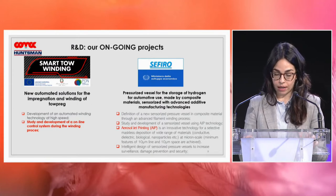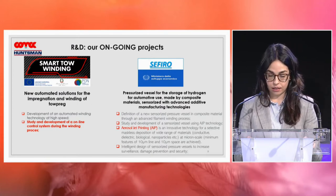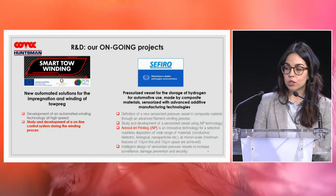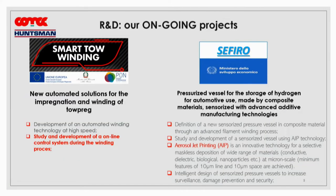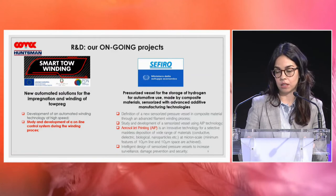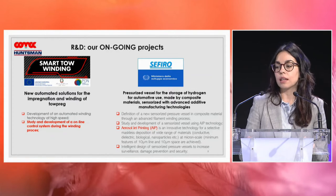Most of our R&D activities are funded by our internal department but also by the European Community. We currently have two ongoing R&D projects. The first, Smart Winding, is focused on a new automated solution for the impregnation and winding of topreg. The second, SEPHERO, is focused on the development of a pressurized vessel for hydrogen storage for automotive use, made from composite materials and sensorized by an innovative aerosol jet printing technique.